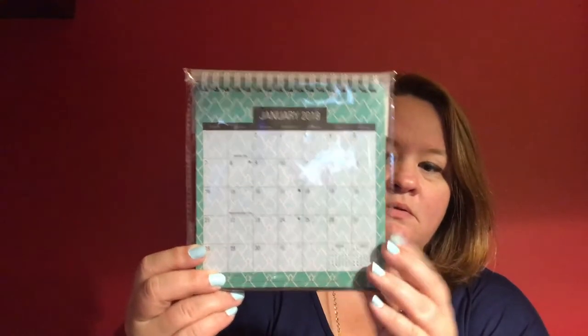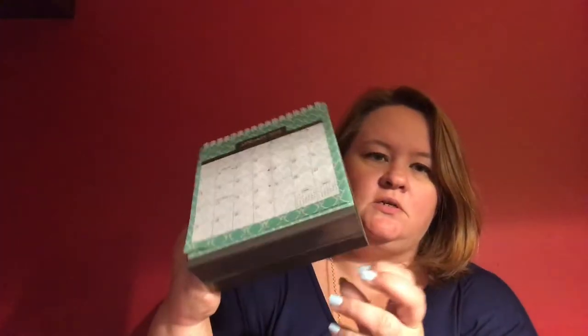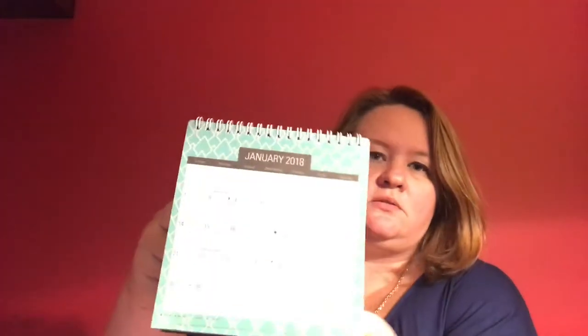The next thing I got was this 2018 desktop calendar. Let's open it up real quick. I thought this was nice and colorful — plain and simple — and it just folds out and sits right on your desktop. They can use this at home, put it on their desk in their study room, playroom, or bedroom and keep track of what's going on: spring break, fall break, Christmas break, last day of school — those kinds of things.